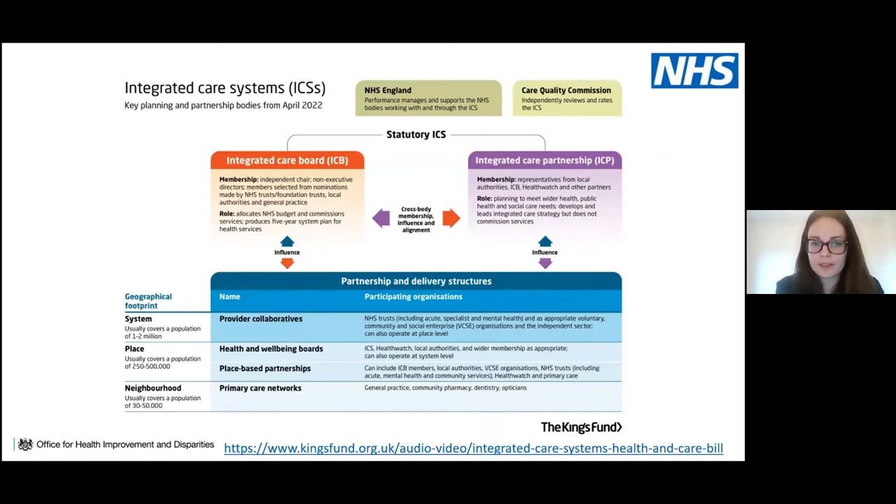The geographical footprint is crucial for determining what services and organisations deliver at what levels, supporting the strategic shift towards place-based working. The integrated care system covers a population of one to two million, going down to a more local place level with place-based partnerships and health and wellbeing boards, and further to the neighbourhood level with primary care networks comprising general practice, community pharmacy, dentistry and opticians.